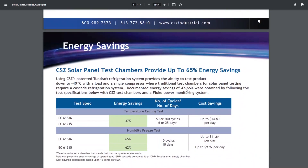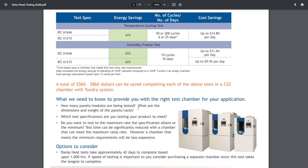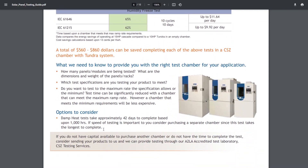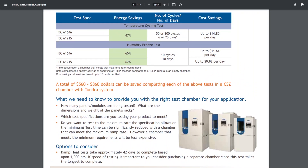The 200-cycle test will take 25 days of non-stop testing. The humidity freeze test is another 10 days, so that's 35 days. Then the damp heat test takes another 42 days to complete. That is 35 plus 42 - that's 77 days, almost two full months of testing with the equipment running 24/7.